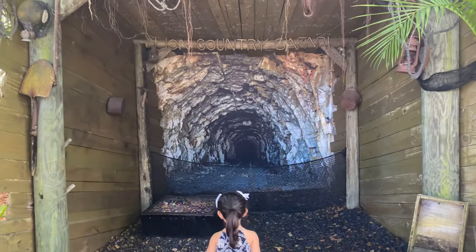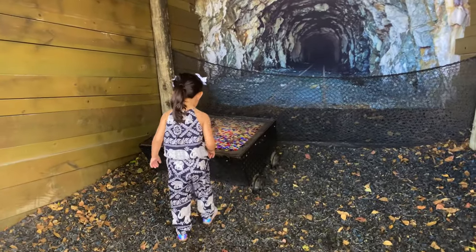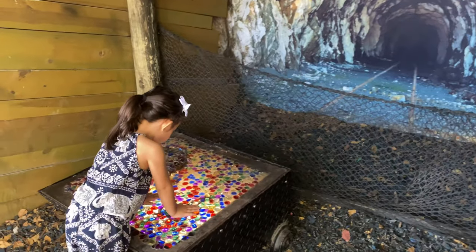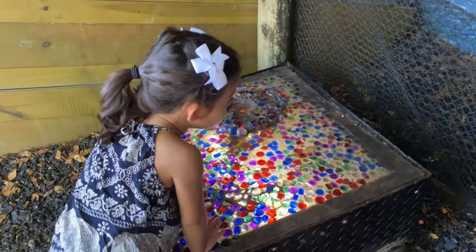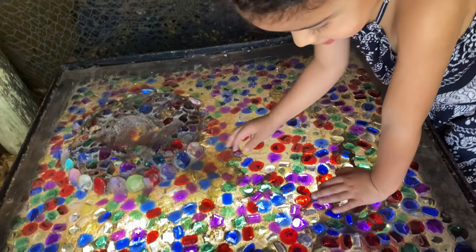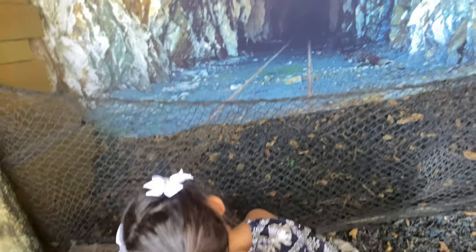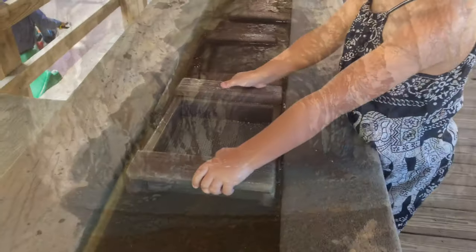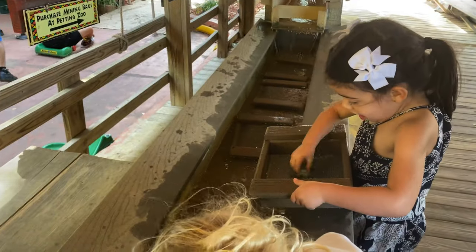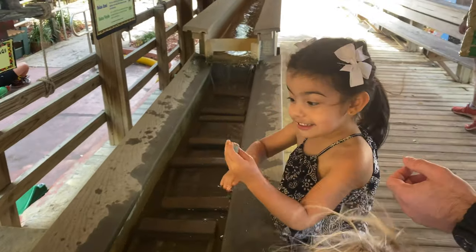Check out this really cool mine. Look at all these jewels. This interesting mine station was so cool.